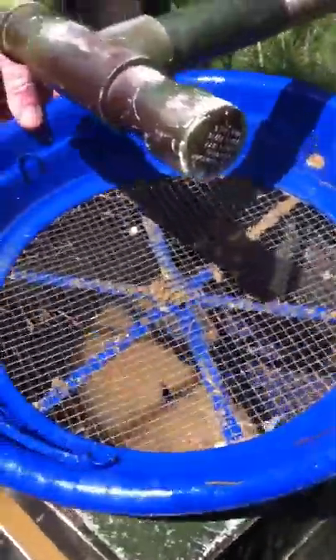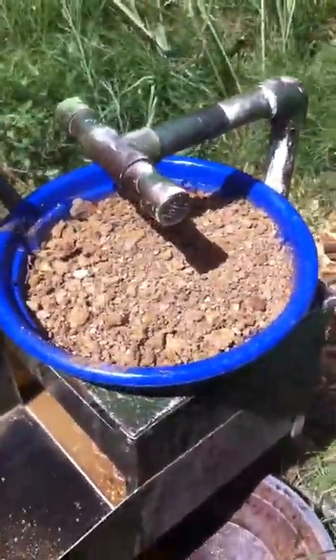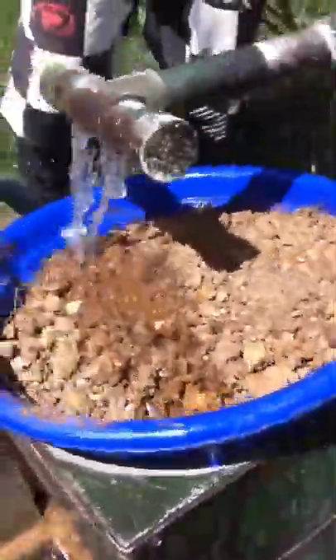He puts the sieve back on. Comes over here to his trolley. A bit more dirt. There's a nugget in this one, guys! I bet there is — a big nugget. And he just keeps on pumping.